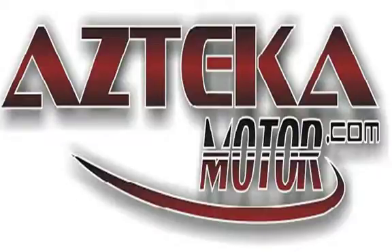Only at Azteca Motor — remember the name. Azteca Motor, home of the no credit check. See you again later.